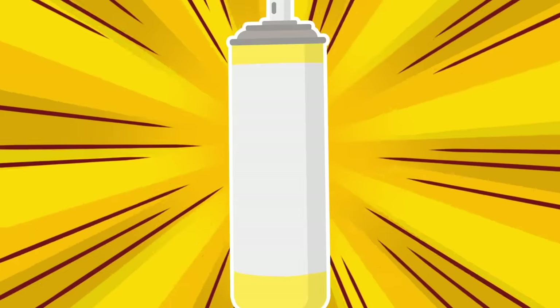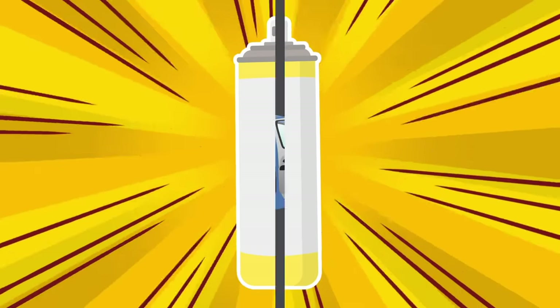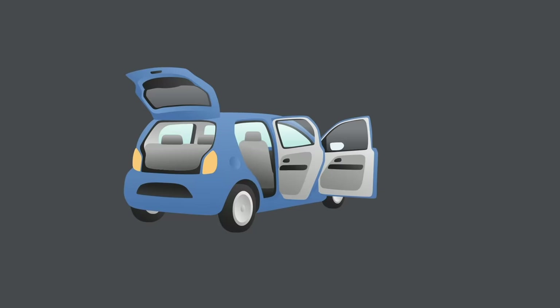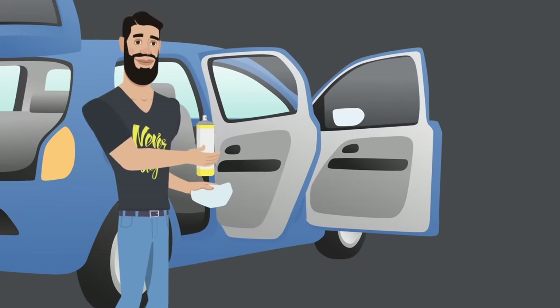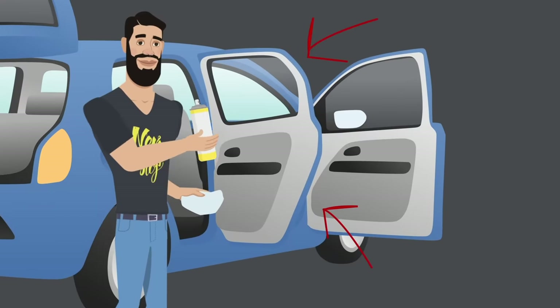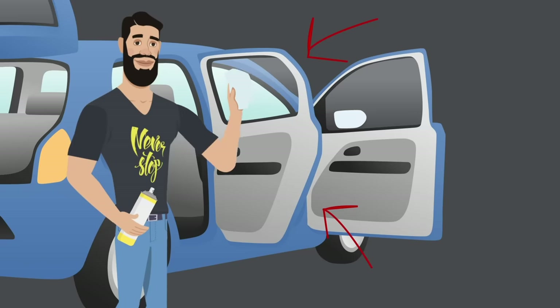Tip 8: Prevent Doors From Freezing. Here comes another unconventional yet handy use for a household item. Using a regular cooking spray found in any supermarket will help you forget about this pesky problem. Just spray it onto the rubber seals on the top, side, and bottom of car doors, and rub it in with a paper towel. Remove the excess spray from the door and rubber seal with another paper towel. Voilà — you've got it!